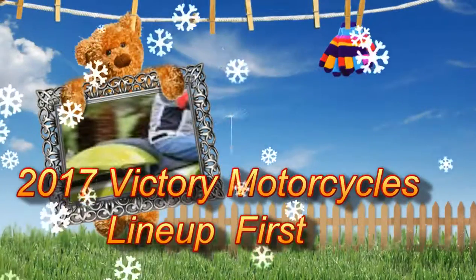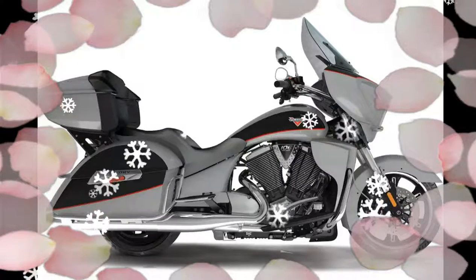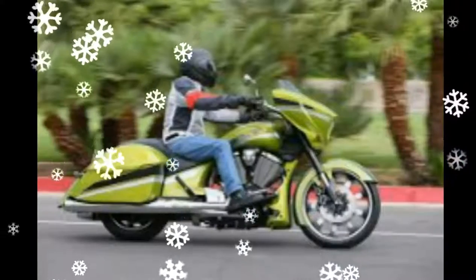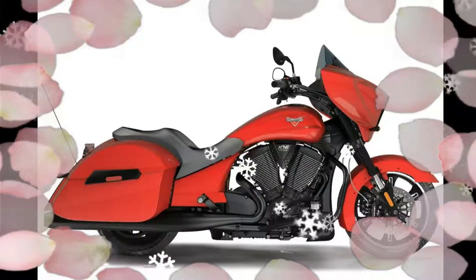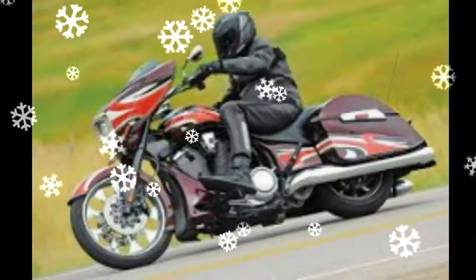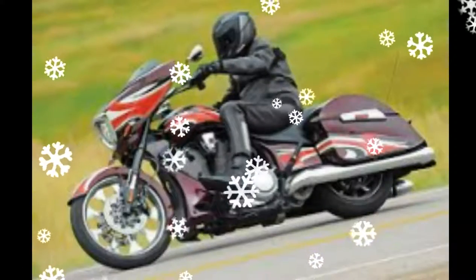2017 Victory Motorcycles Lineup: This is somewhat of a quiet year for Victory as far as all-new models go, save for the early release Victory Octane Hot Rod. Regardless, there are still 11 impressive V-Twins in the 2017 Victory Motorcycles line-up. Most traditional of the 2017 Victory Bagger line-up.